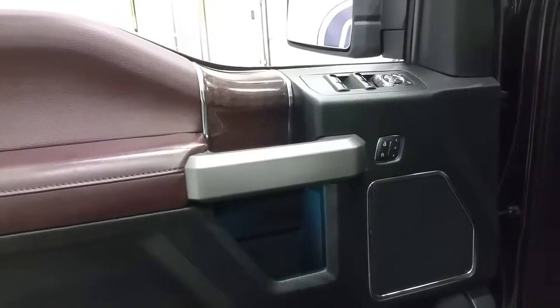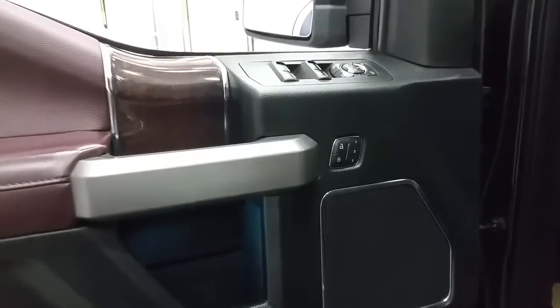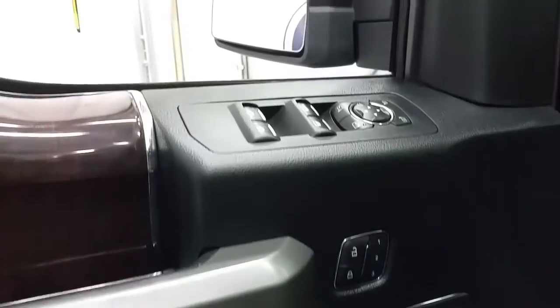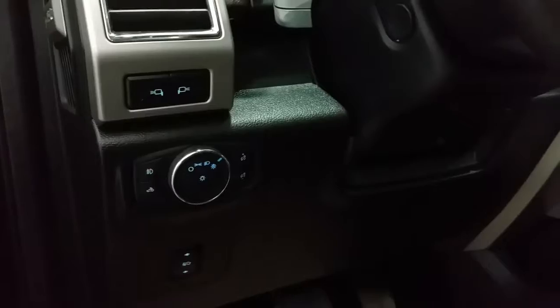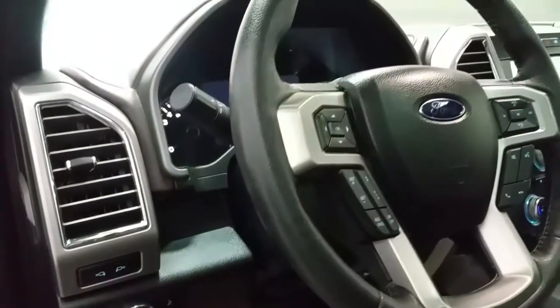A leather interior that offers ambient lighting, Sony door speakers, interior storage, memory seating, power locks, power windows and power folding mirrors, carpeted flooring, automatic headlamps, power adjustable brake pedals, and a power tilt and telescopic steering wheel which is also heated.